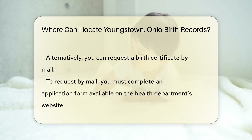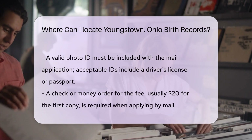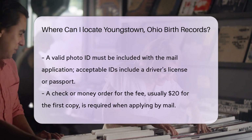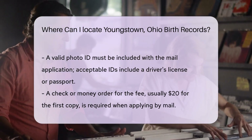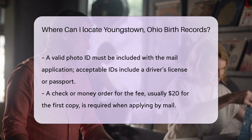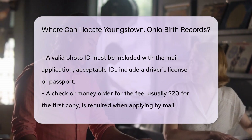You can also request a birth certificate by mail. To do this, you need to complete an application form, which you can find on the Mahoning County Health Department's website. When applying by mail, include a copy of your valid photo ID — acceptable forms include a driver's license or a passport. You will also need to include a check or money order for the fee, which is typically $20 for the first copy.